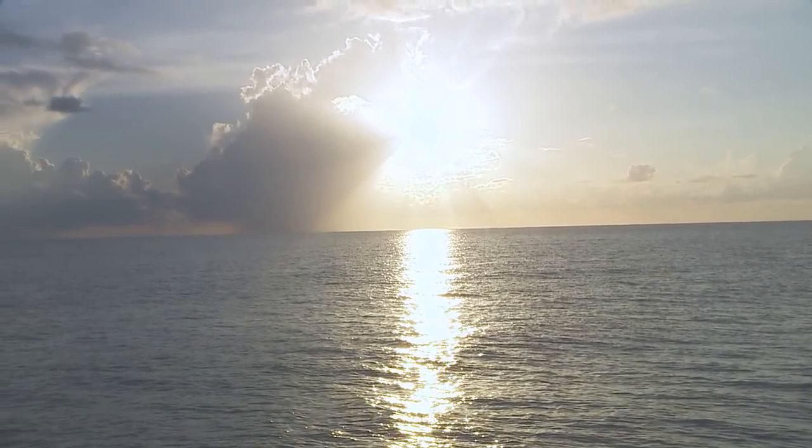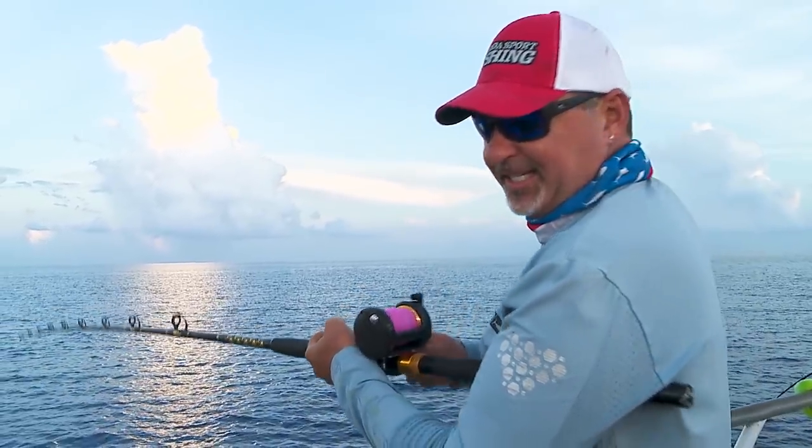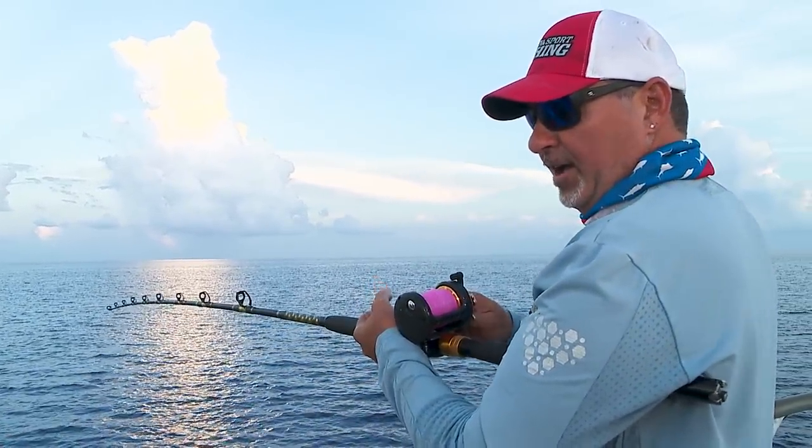Sunset — peak period to have your baits in order. If you're going to sleep, don't sleep at sunrise or sunset. Those are key times to be at the rail.